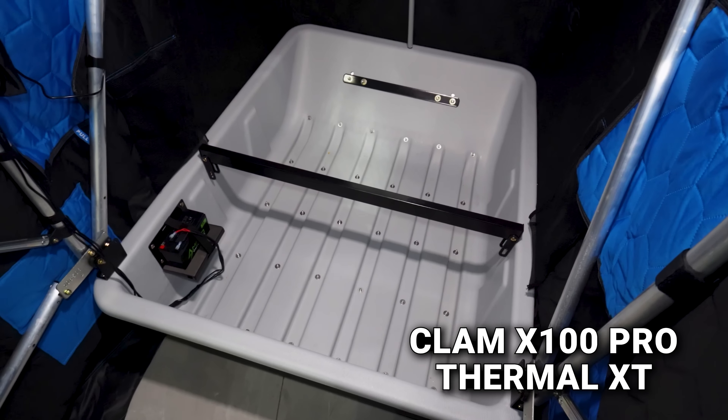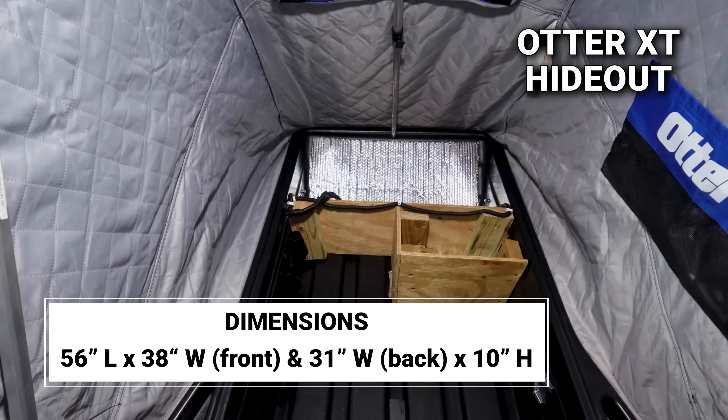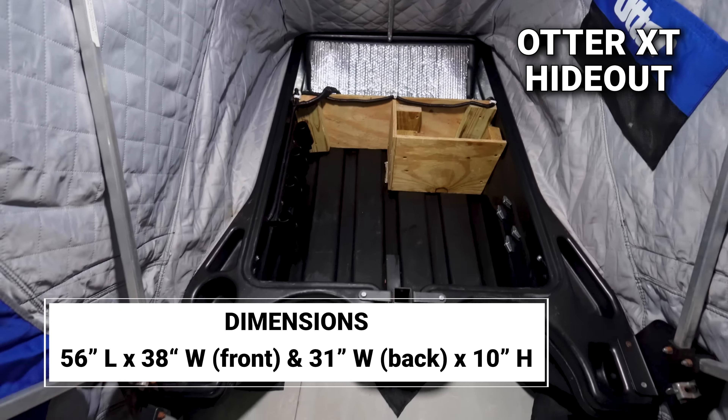The Otter tub is the toughest of the bunch with their roto-molded construction — this thing has lasted three years on the ice. They've roto-molded in a cup holder up front and accessory pockets on both sides, which is a nice feature none of the other shacks have. However, it is the smallest sled at 10 inches tall, 38.5 inches wide in the front, 31.5 inches wide in the back, and 56 inches long.